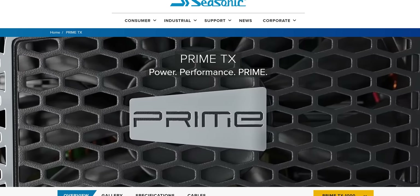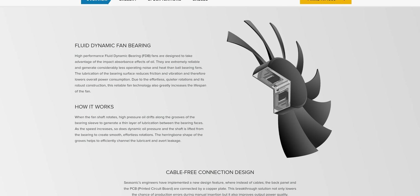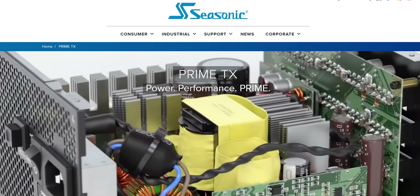You know what it won't fix though? My corny segues to our sponsors. Like Seasonic. Seasonic's Prime TX 1000 watt power supply features an 80 plus titanium efficiency rating, hybrid fan control, and a 12 year warranty. Learn more at seasonic.com or at the link in the video description.